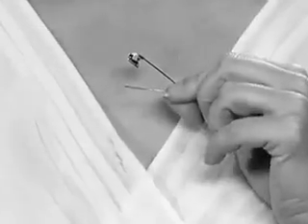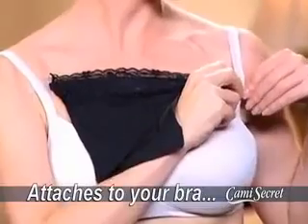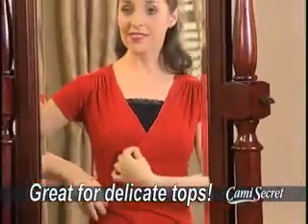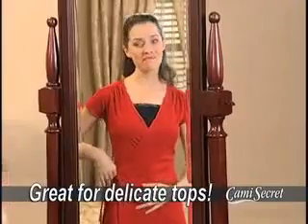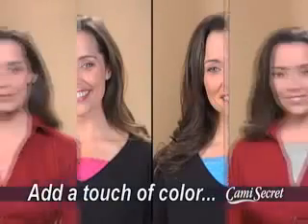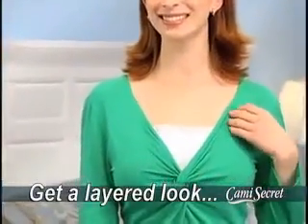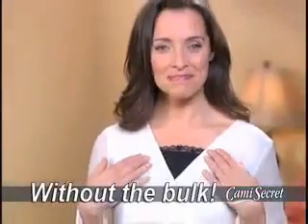Pins pull open and leave holes in your clothes, but Cami Secret attaches to your bra, so you can wear all your favorite tops without ruining them. Perfect for controlling necklines on delicate dresses or adding a touch of color to any top. Even a plain button-down shirt looks so much better, so you can expand your wardrobe and get a layered look without adding bulk.